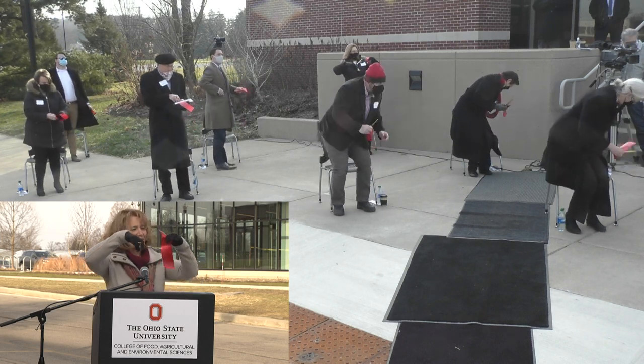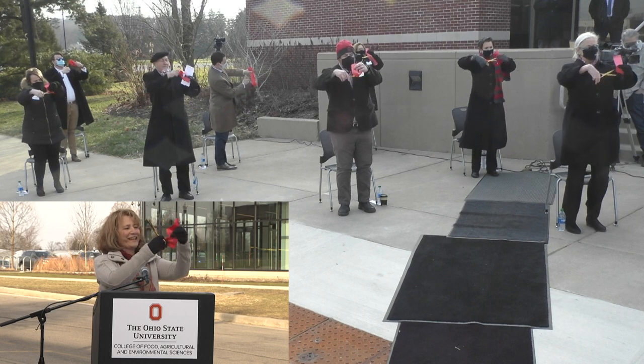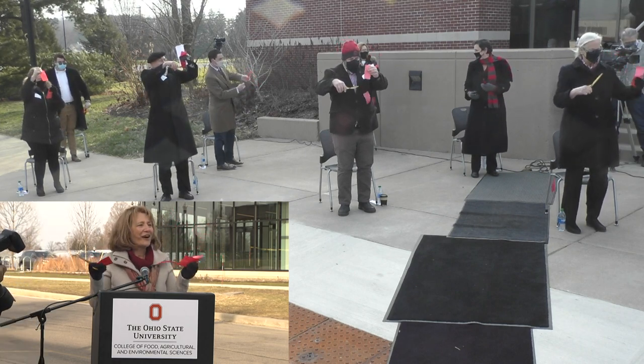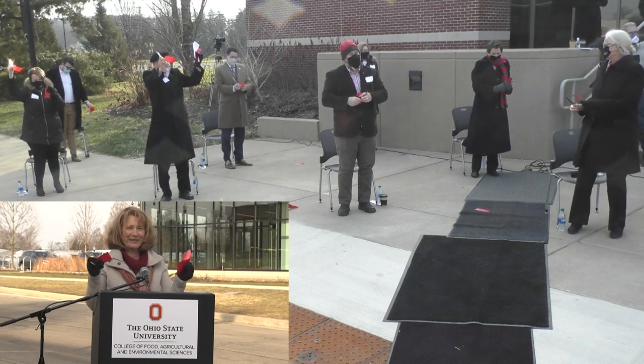And cut your ribbons, officially opening and marking our new CFAES Worcester Science Building.